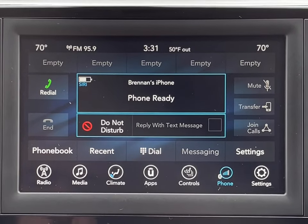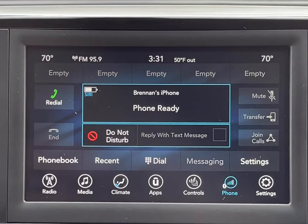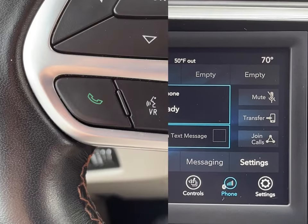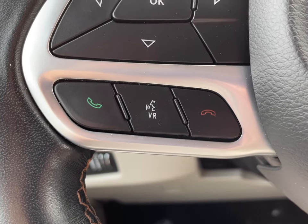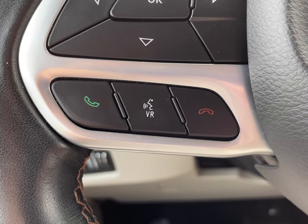And once your phone is connected, you'll have all the information you'll need right at your fingertips, including a do not disturb function for additional safety during driving. And of course, you have the steering wheel controls at your literal fingertips in order to receive, make, or end a phone call.